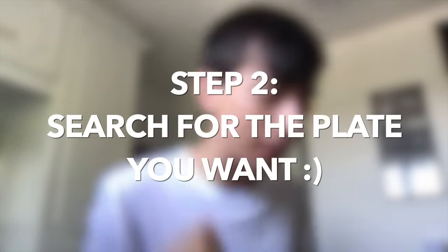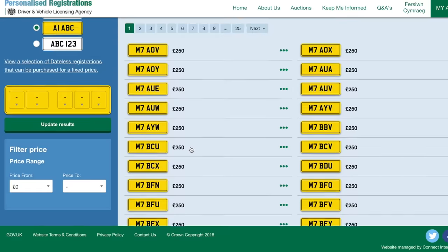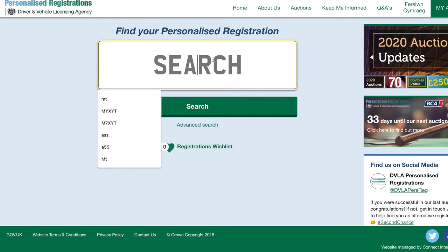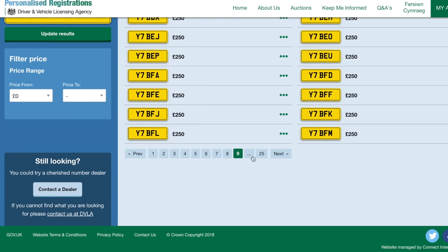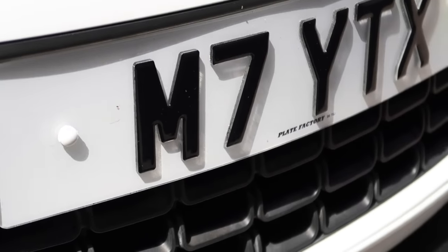The second step is finding a private plate that is meaningful and special to you. You'll have to type in many different variations of your name, different dates, or anything that means a lot to you. For me, I got M7 YCX, which means Michael Terry YouTube X — my initials plus YouTube initials, with a little kiss at the end, which is quite special to me.